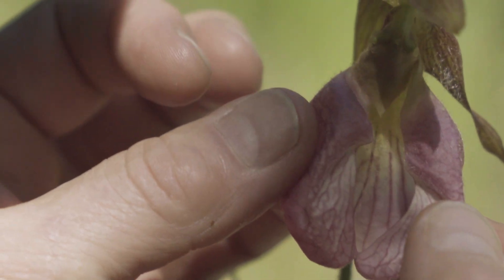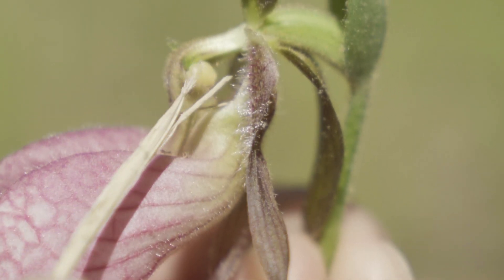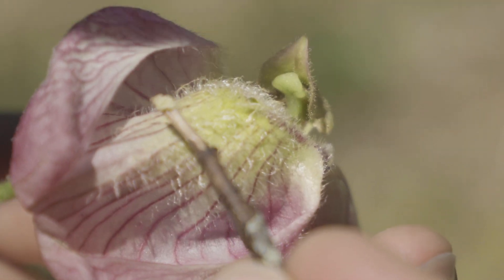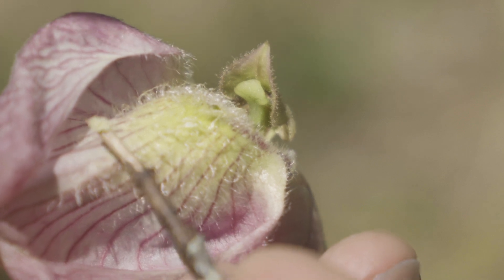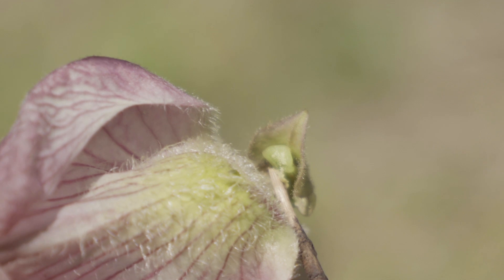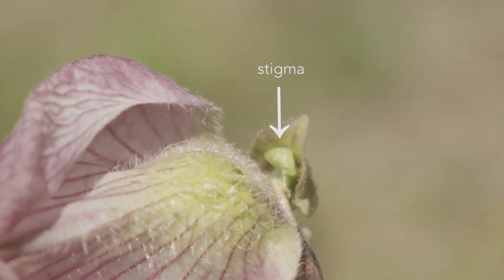It's dark inside except for a small exit hole on either side of the base of the flower. Colorful hairs guide the bee towards the light. Along the narrow way, the bee is forced into contact with the female part — the stigma — depositing pollen.